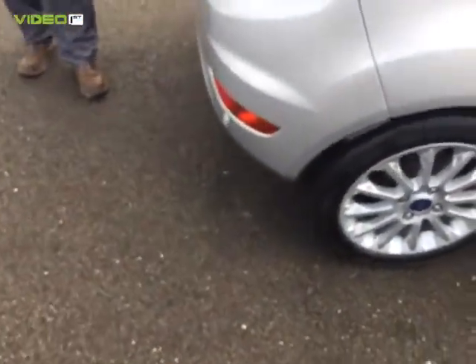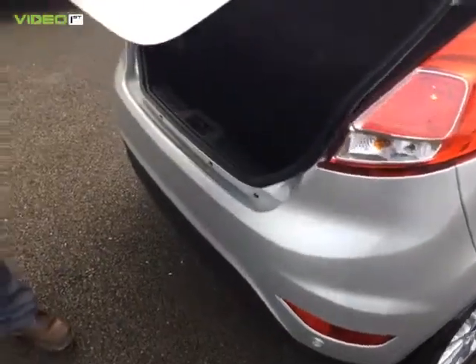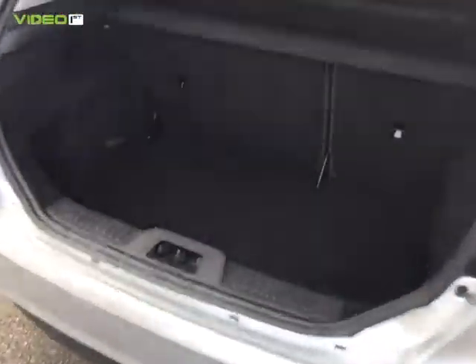It's got a leather armrest, power fold mirrors and privacy glass, rear parking sensors, and ample space for luggage with split folding seats.